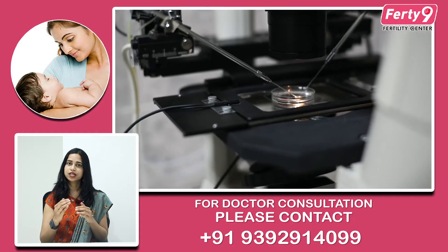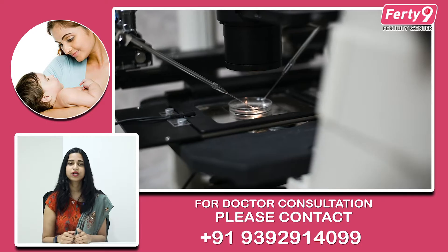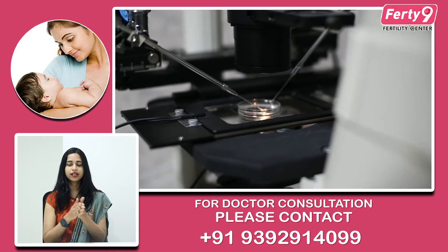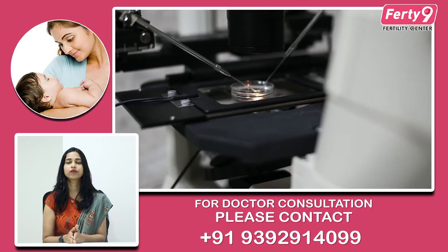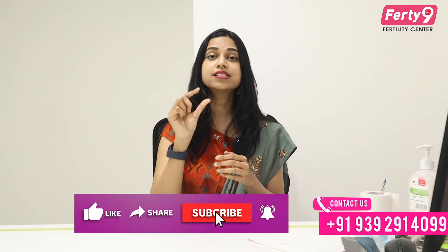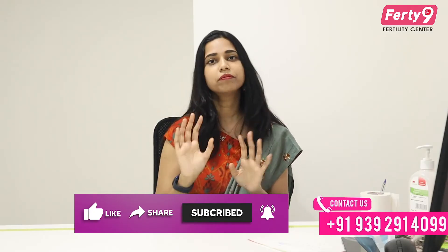In the IVF procedure, we are going to start the clinic on the 2nd day of the periods. We call her for a baseline scan. On the scan, we count the egg numbers properly — on the right side there are 5 eggs, on the left side there are 4 eggs, so the total is 9 eggs. Each egg size will be mentioned: 9mm, 7mm, 6mm.